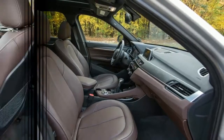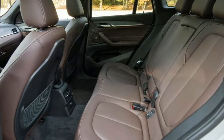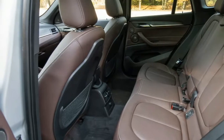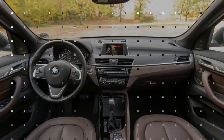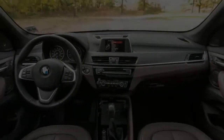What's new for 2018? BMW has rearranged the X1's lineup for 2018 and now offers five distinct trims: base, convenience, M-Sport, premium, and M-Sport premium, each with more features than the last. Only a few features are still offered as stand-alone options.